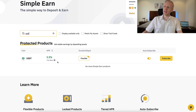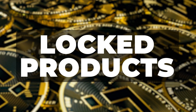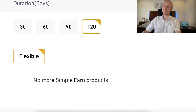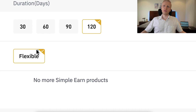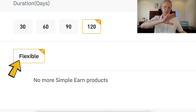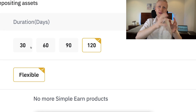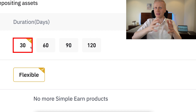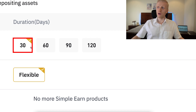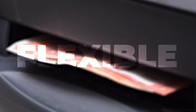There is a duration option here — there are flexible products, and there are also products with a specific time frame, known as locked products. If you use the flexible ones, you can withdraw your money and your profits anytime you want — there are no restrictions. That's why it's called flexible: you have 100% freedom. The locked products may provide higher rewards, higher interest, higher yield, but you will need to wait for a longer period to redeem your money — for example, 30 days or 90 days. With flexible, you don't need to wait at all.